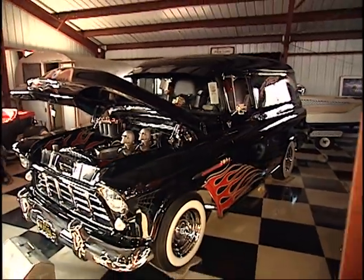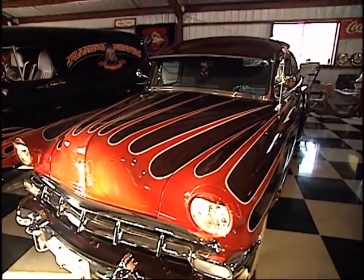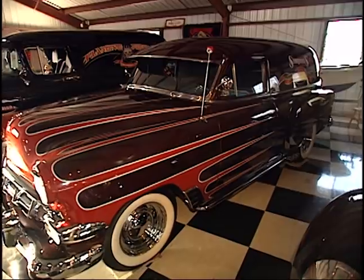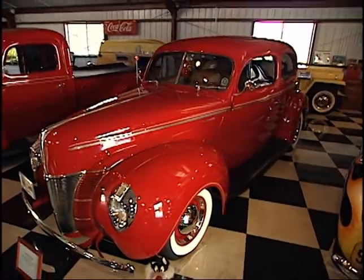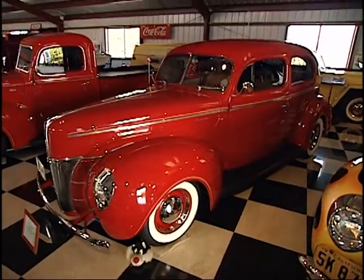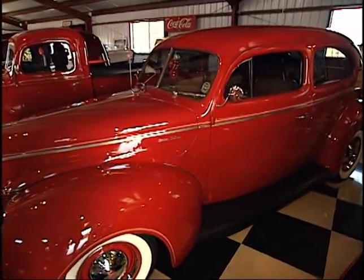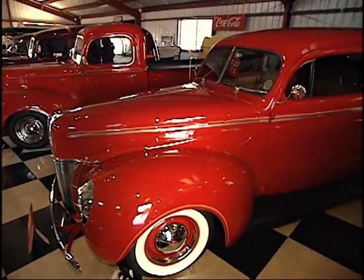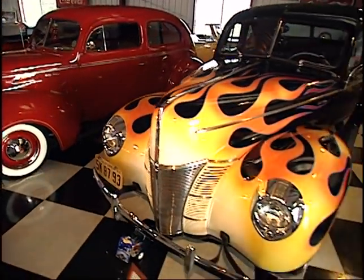And another panel — '54 Chevy sedan delivery, used to be an undertaker's car. 350 Chevy in it, automatic, and wide whites. Got to have wide whites on something like that. Now this one — '44 deluxe two-door, 350 crate motor, 700R4, leather interior, air conditioning, all the bells and whistles. It's red, but this one's mine. That's a classic rod there. Great flame job on it.